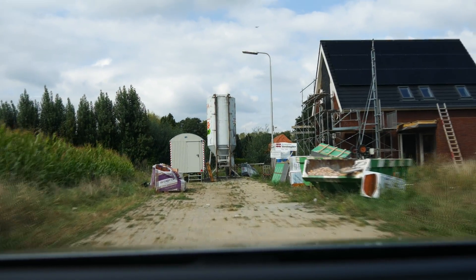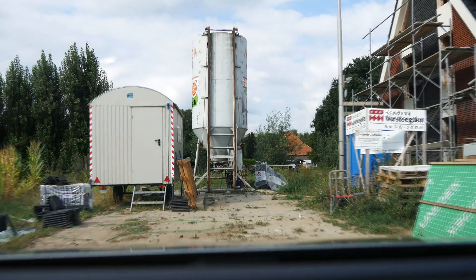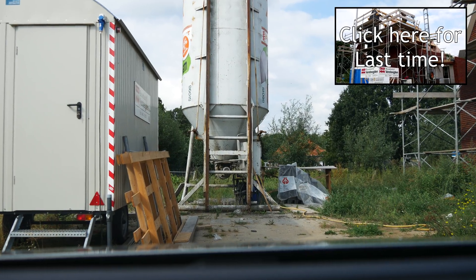Hi, and welcome to already the third walkthrough of the house we're building. Let's drive up to the house and walk inside to see what changed since last time.